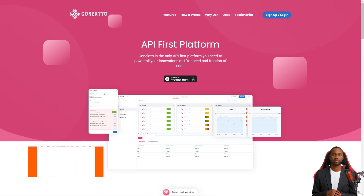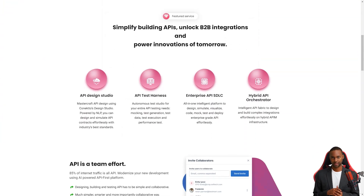Hey friend, have you heard about Connecto? It's a fantastic API-first platform that helps businesses bring their products to life seamlessly and efficiently. With Connecto, product managers don't have to worry about the technicalities of JSON or YAML coding. That's because Connecto has two unique products — Design Studio and Test Studio.